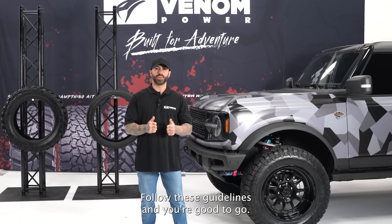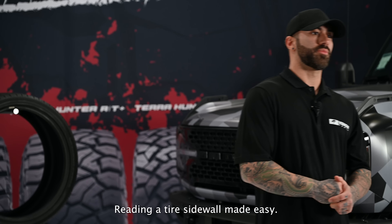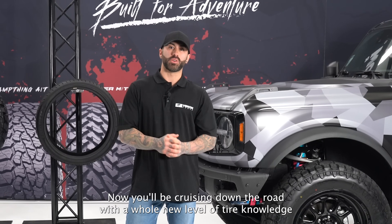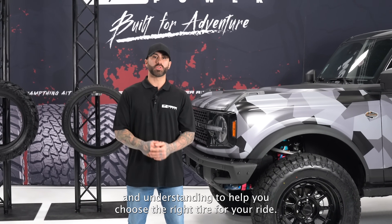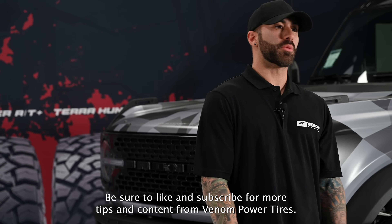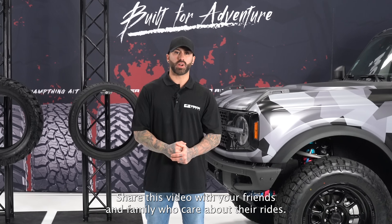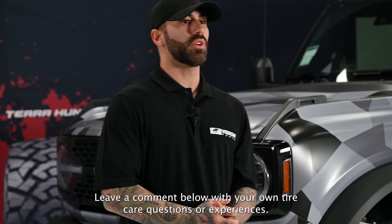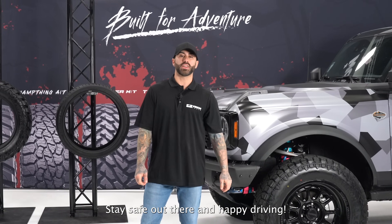And there you have it — reading a tire sidewall made easy! Now you'll be cruising with a whole new level of tire knowledge. Be sure to like and subscribe for more tips from Venom Power Tires, share with friends and family, and leave a comment with your tire questions. Stay safe and happy driving!